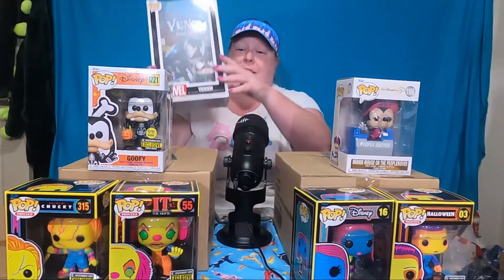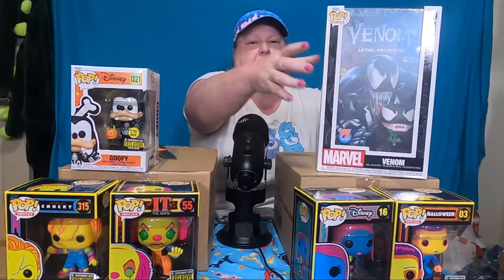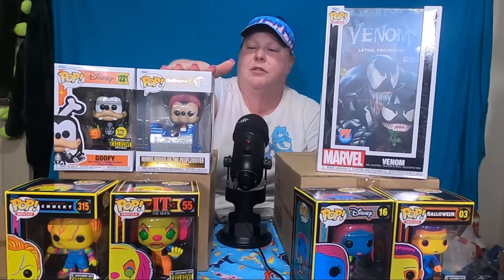So that's what's in the box, guys. That thing really takes up a lot of space — I'll put that off to the side so it doesn't block my face. So yeah, that's what's in the box: glow in the dark Skeleton Halloween Goofy, 50th Anniversary Minnie in the People Mover, and the Lethal Protector comic cover with Venom in a hard stack. You definitely want that hard stack — you don't want that getting messed up.